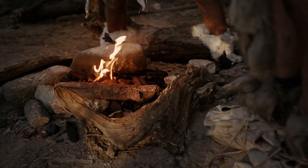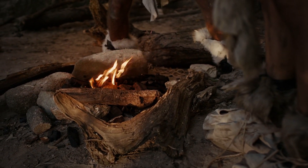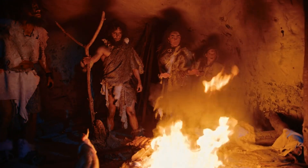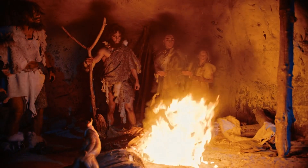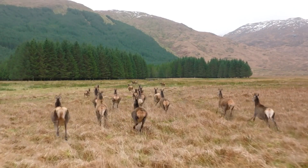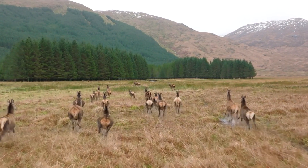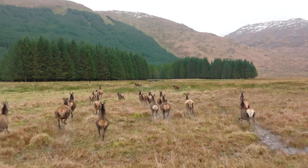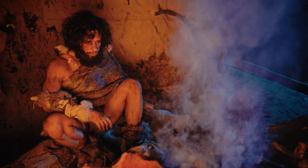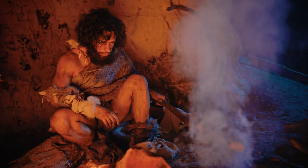The use of fire was another significant aspect of Neanderthal hunting strategies. While not a tool in the conventional sense, fire provided various advantages in hunting. It could be used to herd animals into traps or over cliffs, to process meat after a hunt, and to create clearings in dense forests. The control and use of fire demonstrate a level of environmental manipulation that speaks to the Neanderthals' adaptability and resourcefulness.